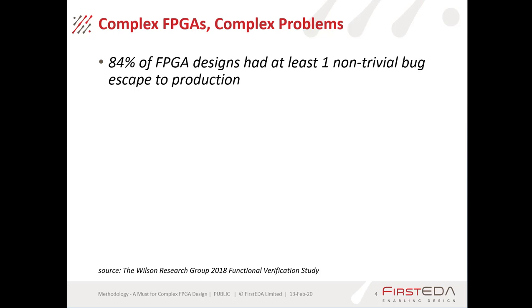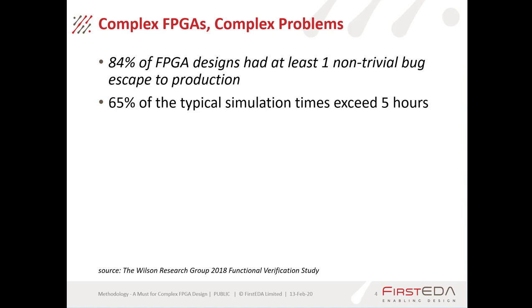So what are the problems we're seeing in FPGAs? This data is from the Wilson Research Group's 2018 Functional Verification Study, which shows that 84% of FPGAs have at least one non-trivial bug escaping to production — a bug that you're going to have to address with a product update once it's in the field. These are quite serious issues.